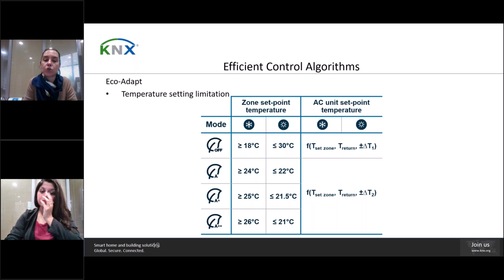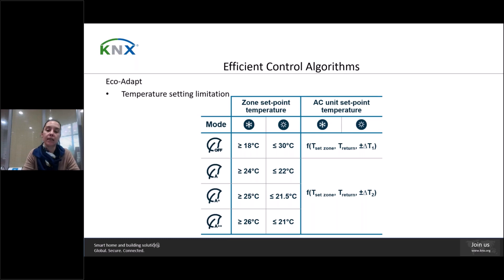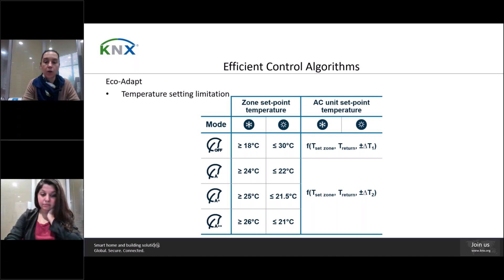In A-plus-plus mode, when cooling the lowest permitted set point temperature is 26°C, and when heating the highest is 21°C. In A-plus mode, when cooling the lowest is 25°C and when heating the highest is 21.5°C. In A mode, when cooling the lowest is 24°C and heating highest is 22°C. Eco-Adapt also establishes the AC unit set point temperature according to zone set points, return temperature, and a dynamic temperature differential. This differential is greater in off mode, prioritizing comfort, while A, A-plus, and A-plus-plus modes use a lower differential, prioritizing energy consumption.